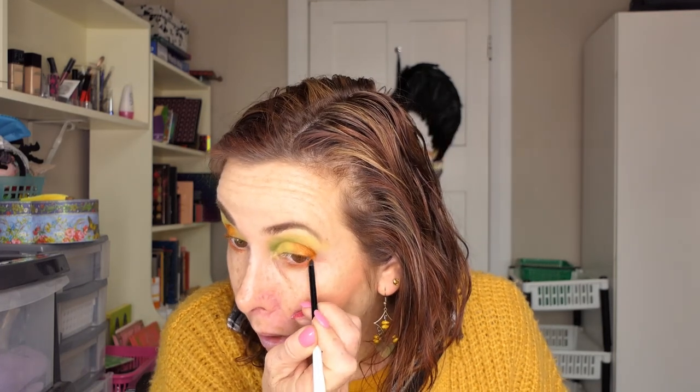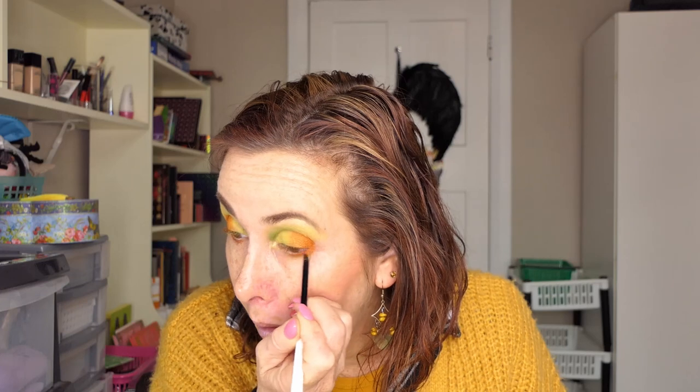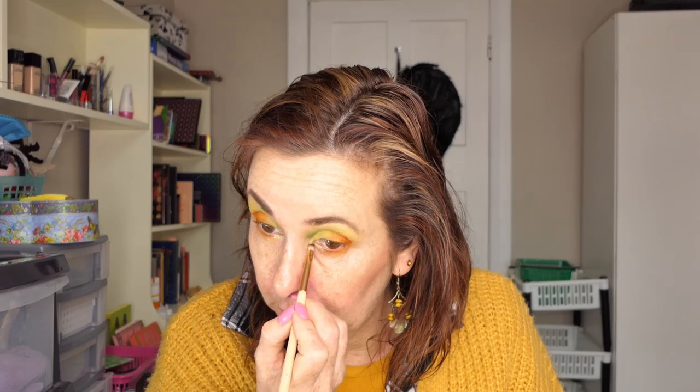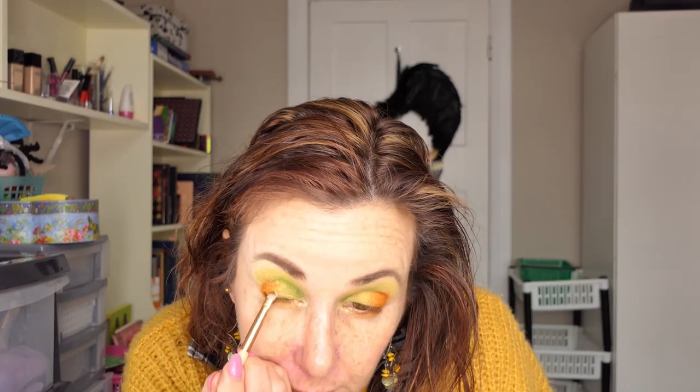I'm going to use the Colourpop liner in Puppy. Then I'm going to go back into the matte orange we used in the middle, then into the light green we used over here, then into Kuro — that sparkly colour. I'll wet my brush and put it between those two colours.